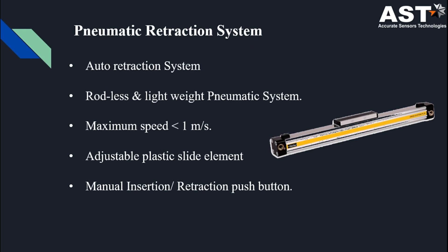In the pneumatic retraction system, it is an auto retraction system. It can also be used manually with a push button. Its maximum retraction speed is less than one millisecond. It is rodless, lightweight, and has an adjustable plastic side element.